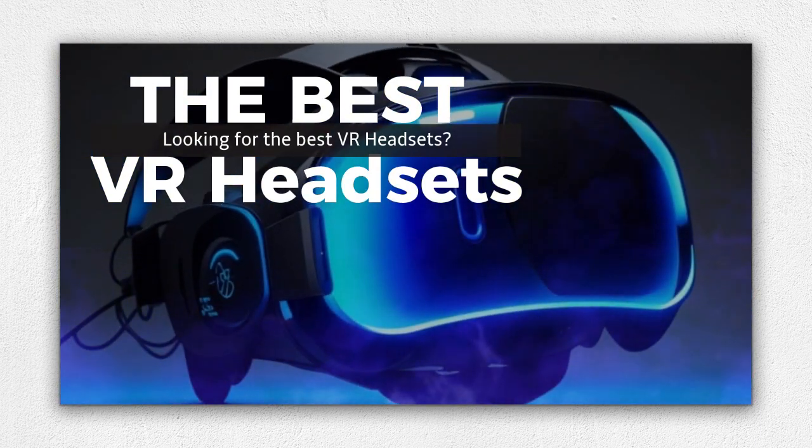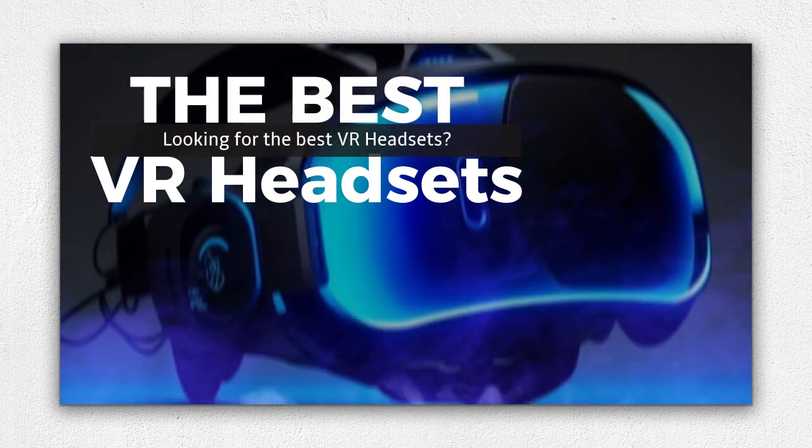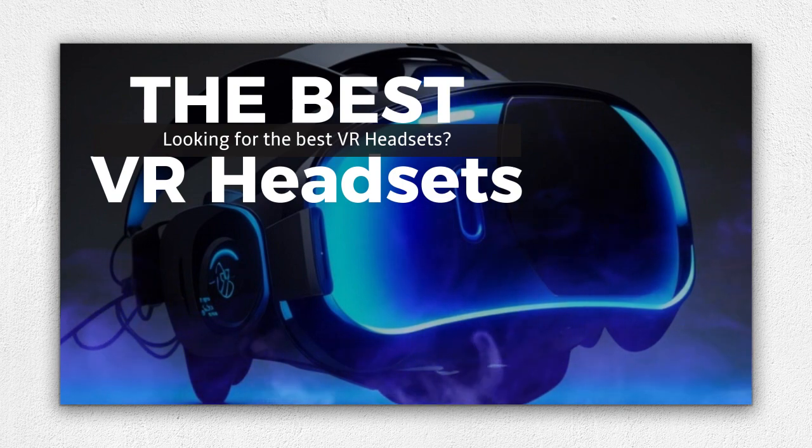Virtual reality VR headsets offer an unparalleled immersive experience, transporting you to another world. Whether you're a gaming enthusiast or looking to explore virtual environments, these top 5 VR headsets will revolutionize your entertainment and gaming experiences.